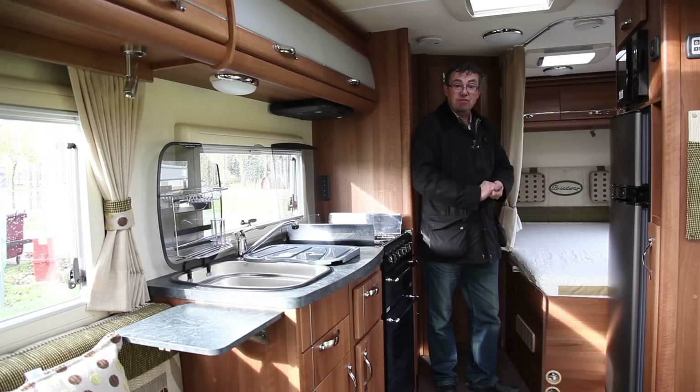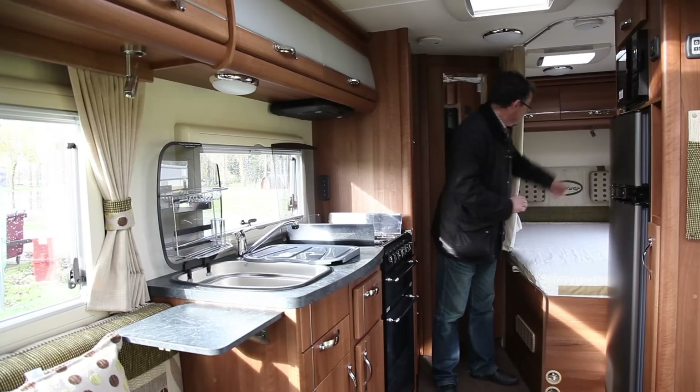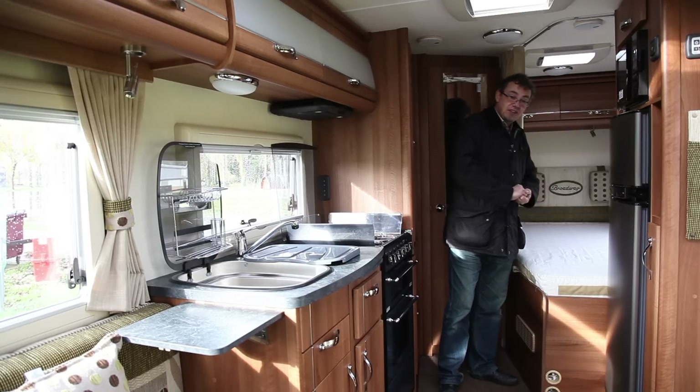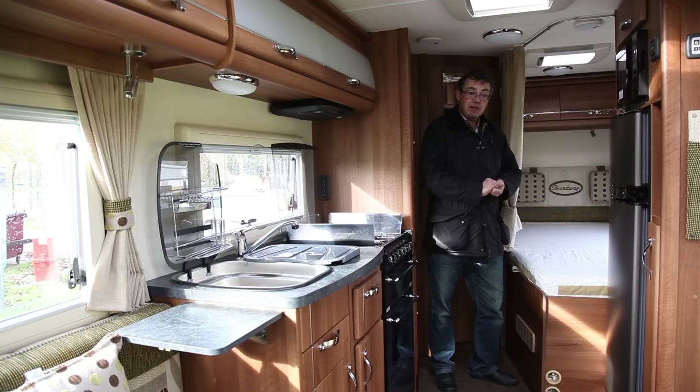But the fixed bed is what FB is all about — FB for fixed bed of course. Little Auto-Sleeper touches like the padded cushions if you want to sit up and read in bed, and of course there's plenty of storage under there for all your outdoor chairs, tables and that sort of thing for summer use.